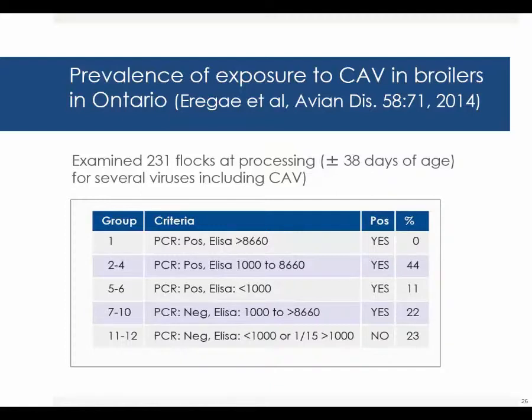Then they had two groups that were PCR positive and ELISA with a titer of less than 1000 — obviously infection was going on at that time — and they found 11% of the flocks positive in categories 5 to 6. The final positive groups, 7 to 10, were PCR negative but there was evidence of an ELISA titer between 1000 to over 8660, and 22% of the flocks fell into this group. So in total, 77% of the flocks were positive for exposure to chicken anemia virus.